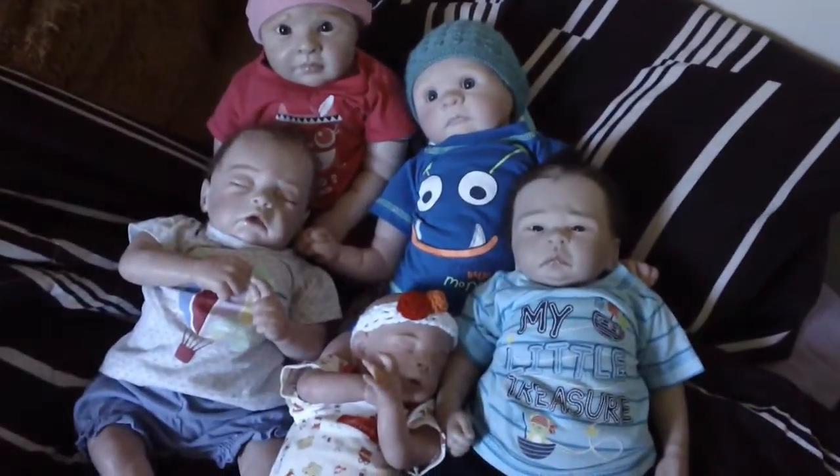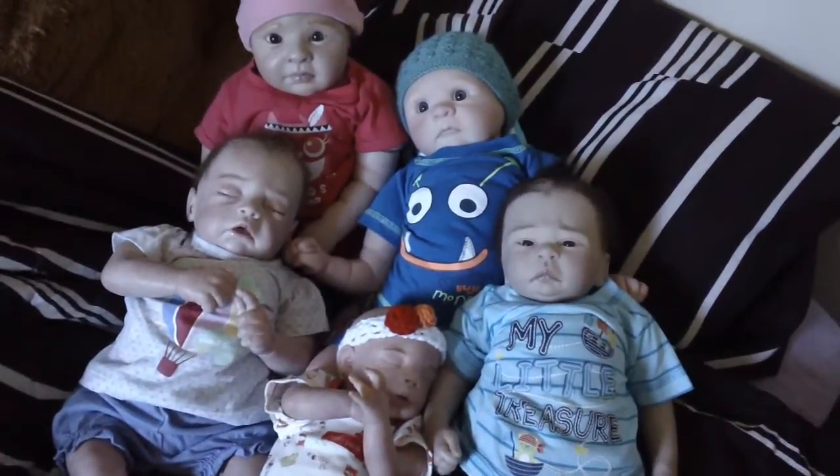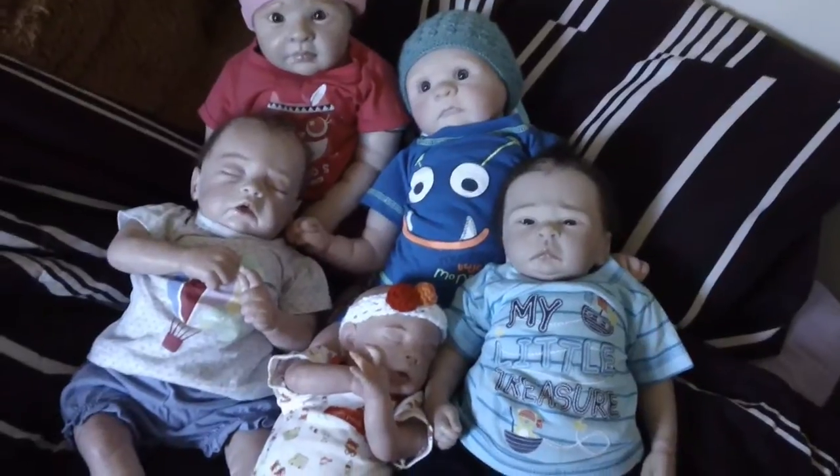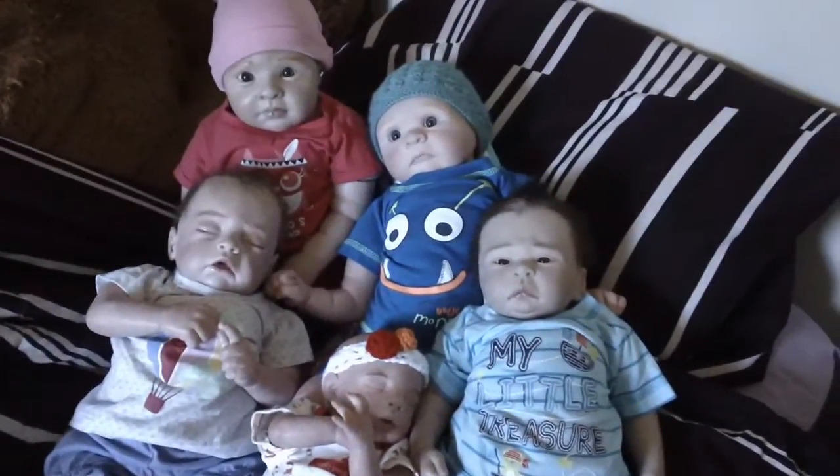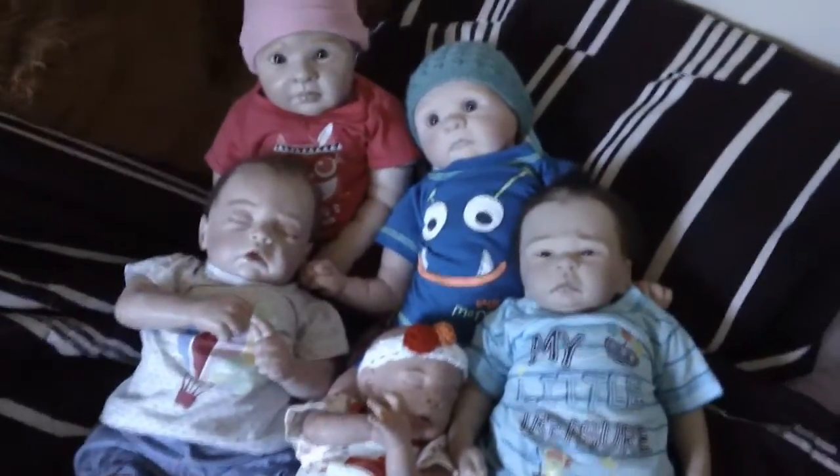Hey everyone, I thought I'd do a really quick video showing you what the babies are wearing today and some items I picked up today on sale.